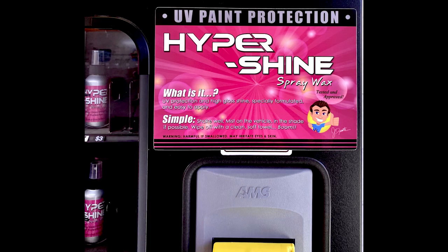Hypershine is available inside our vending machine at all of our Dynamite Car Wash Concepts locations. That includes Hypersonic, Dynamite Car Wash, and Hurricane Car Wash. For more information or to find these locations, please go to dynamitecwc.com.